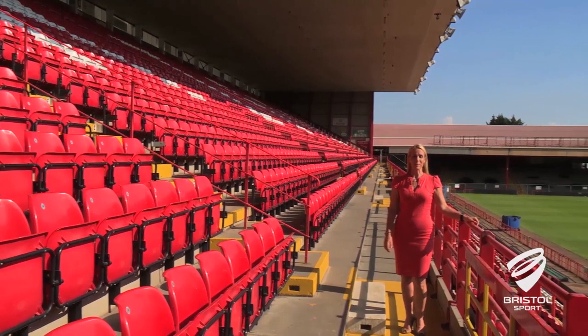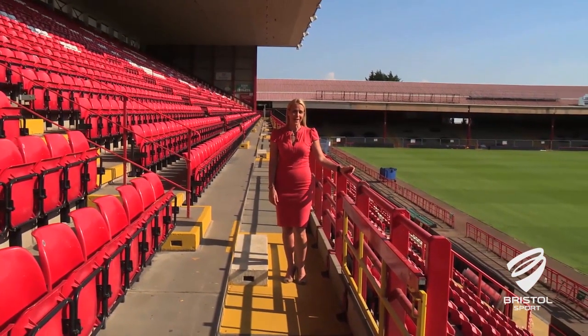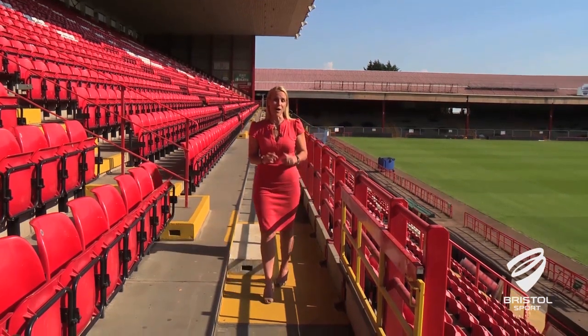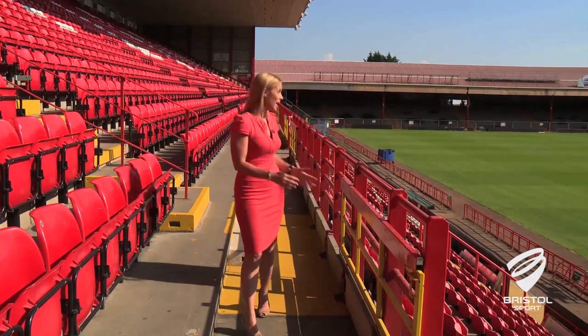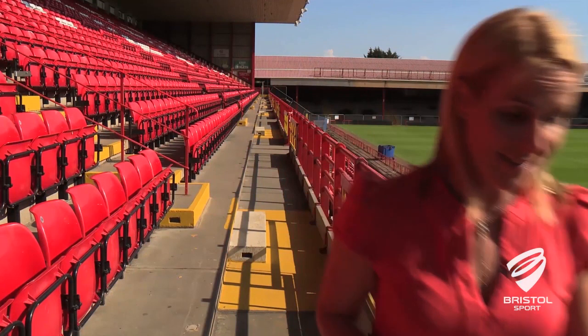Because of all the changes, it's probably best to try and get here early to avoid missing the start of a game, and please do try and be patient when leaving. If you are leaving a game early, you won't be allowed to stand along any of the walkways, so once you've left your seat you will have to make your way to the exits.